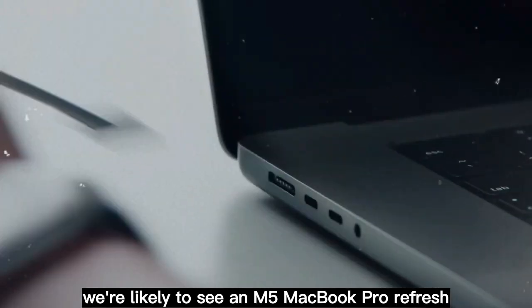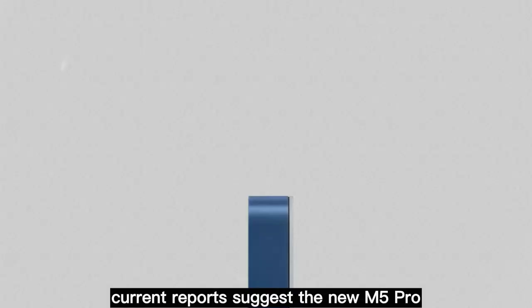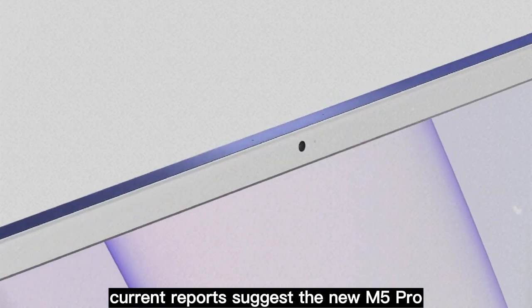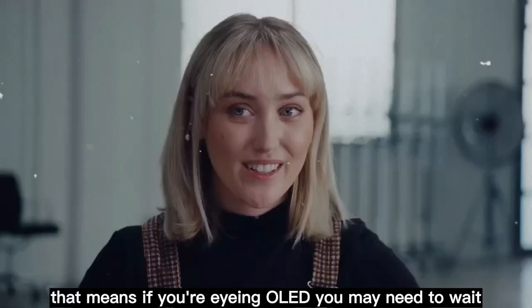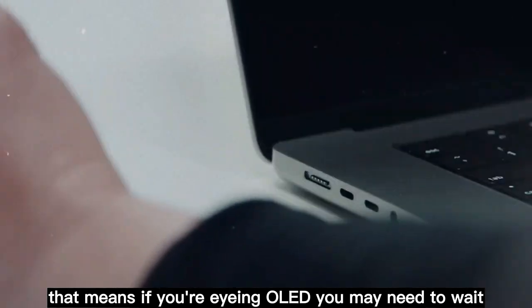The M5 MacBook Pro timeline. Before we get OLED, we're likely to see an M5 MacBook Pro refresh. Current reports suggest the new M5 Pro and M5 Max chips will arrive in early 2026, most likely still using mini-LED displays. That means if you're eyeing OLED, you may need to wait until the end of 2026 or longer.